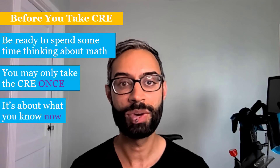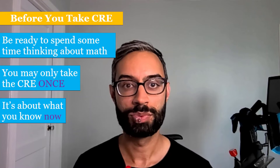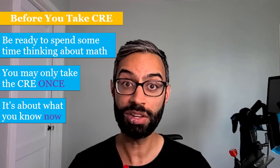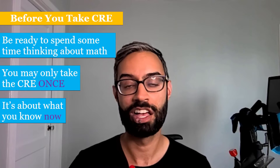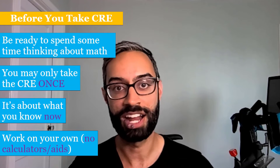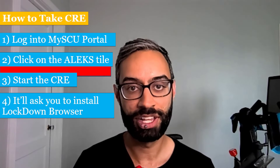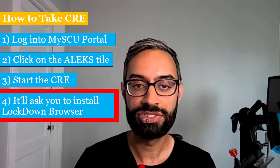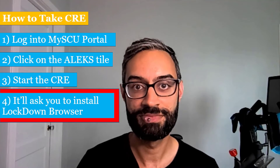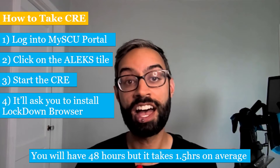The big goal of the CRE is to determine what you still remember from your math courses — it's really about what you know now. It's very common to repeat a math class you may have taken in high school, and getting more practice with foundational skills can help a lot in future courses. It's important that you work on your own without any calculators or outside learning aids. To take the CRE, log into the mySCU portal, click on the ALEKS tile, and start the CRE. It'll ask you to install Lockdown Browser, which is anti-cheating software. On average the CRE takes about an hour and a half, but you'll have 48 hours to complete it so that time is not a limiting factor.